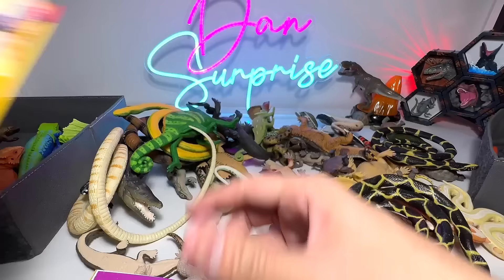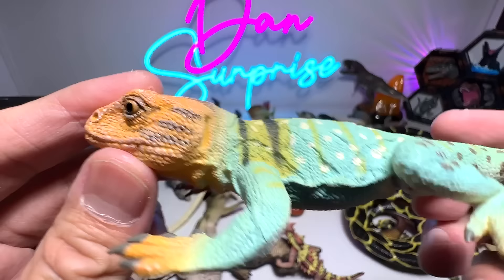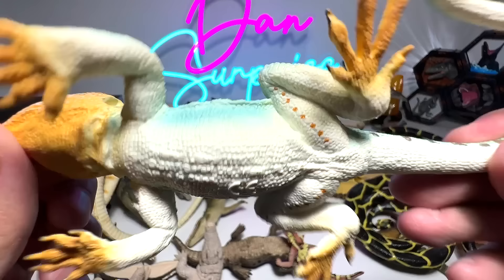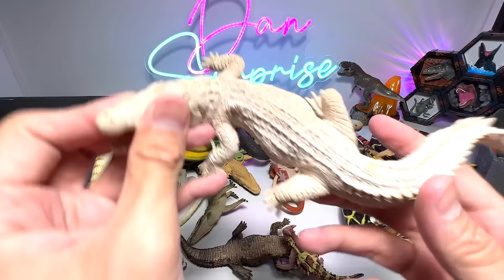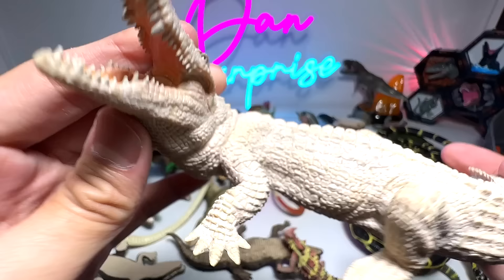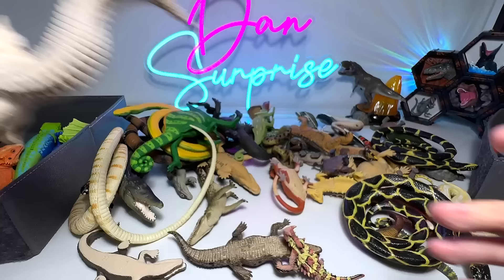Next we have a colored lizard — one of the most beautiful and colorful lizards out there. You can find different colors on its body: orange, turquoise, black, yellow. It's a 2017 figure. And this is an awesome figure — it's a white crocodile, I think it's from Papo, 2007. It should be a crocodile because you can see the snout is pretty narrow.